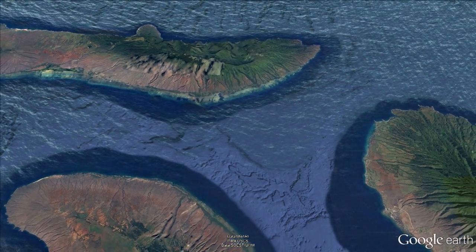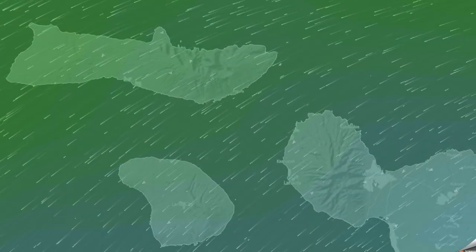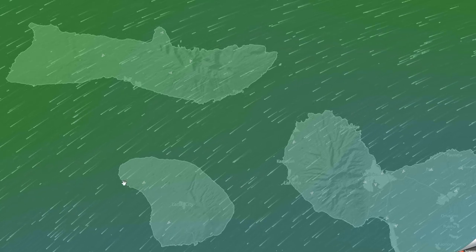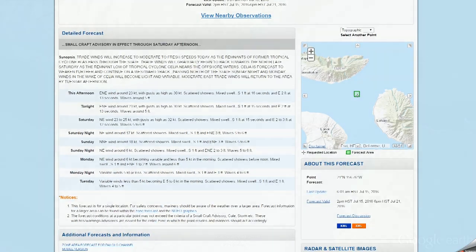Water patrol will coordinate with the escort captain to assess emergency situations. Under normal conditions, swell and wind will produce a significant southward drift along the length of the race course. Study the race course and weather forecast, and take conditions into consideration when you choose your line.